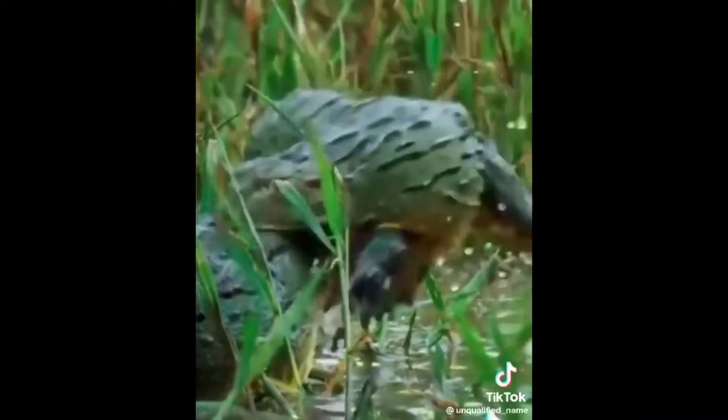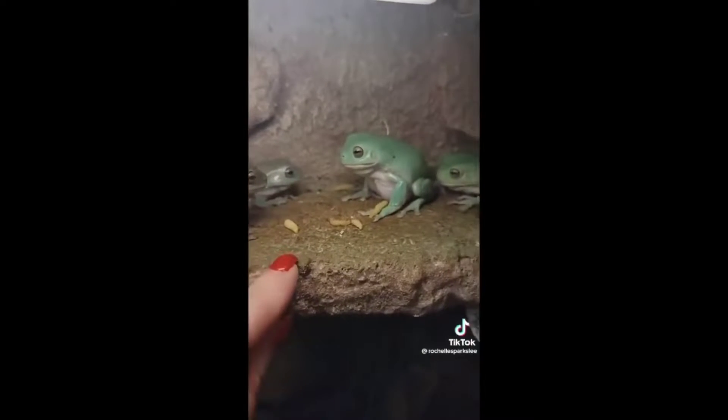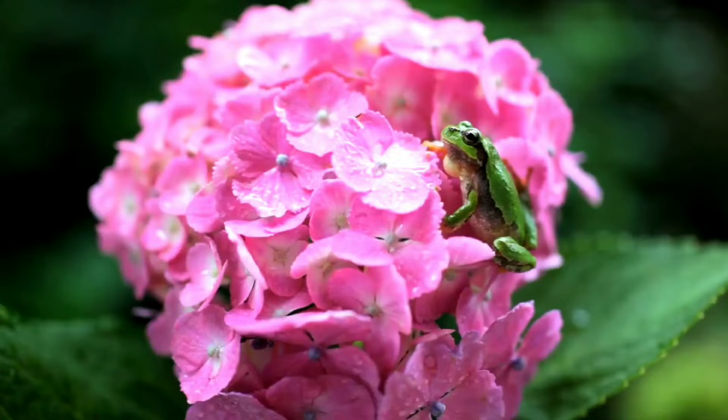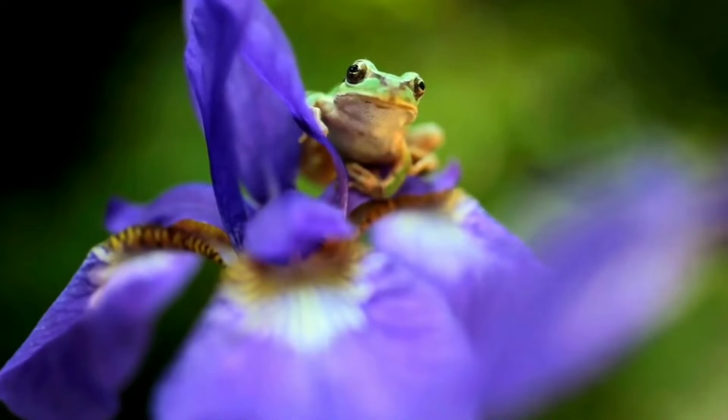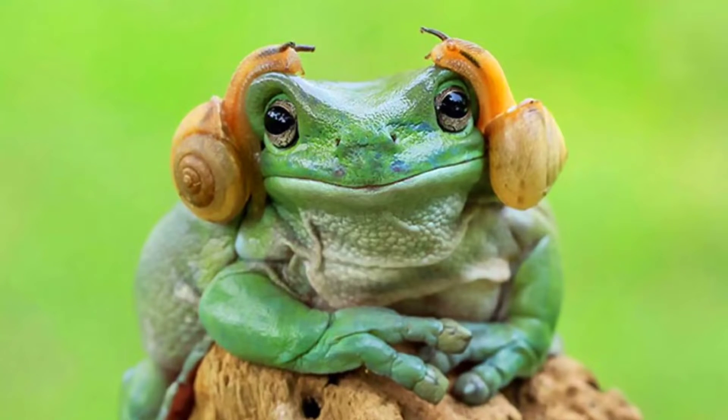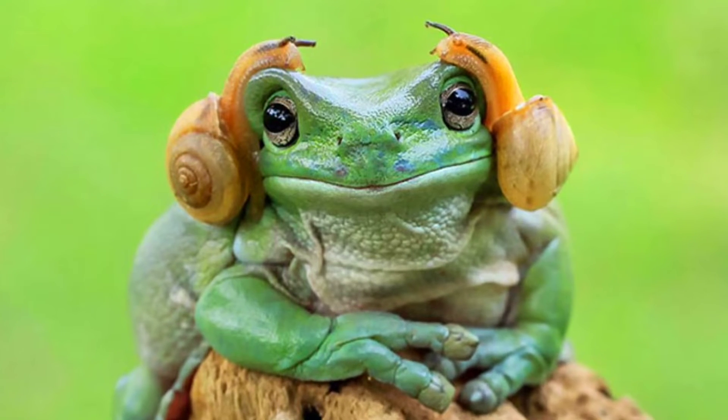While they're great at detecting motion, frogs struggle at spotting things that aren't moving. Their brains are just wired to associate things that aren't moving with the background environment. So if a frog's prey just stays still, it has a good chance of getting away.